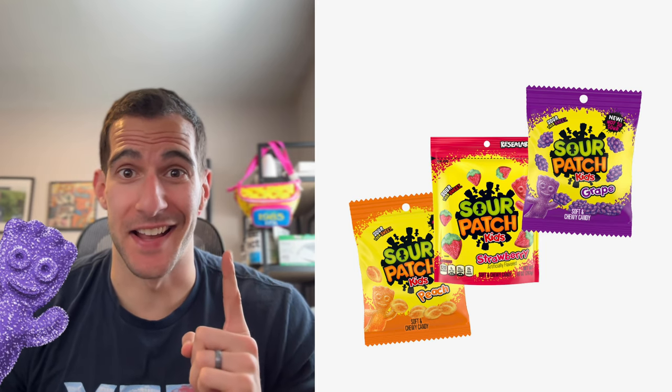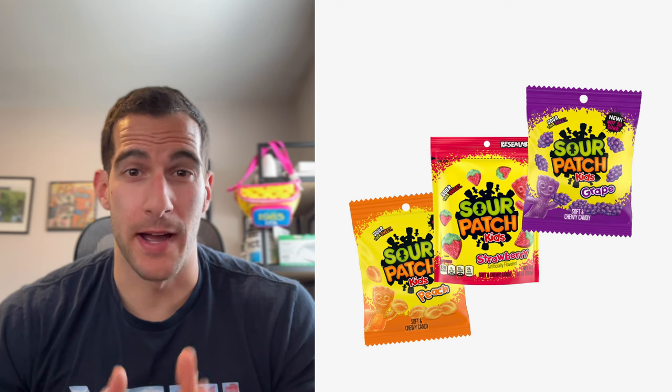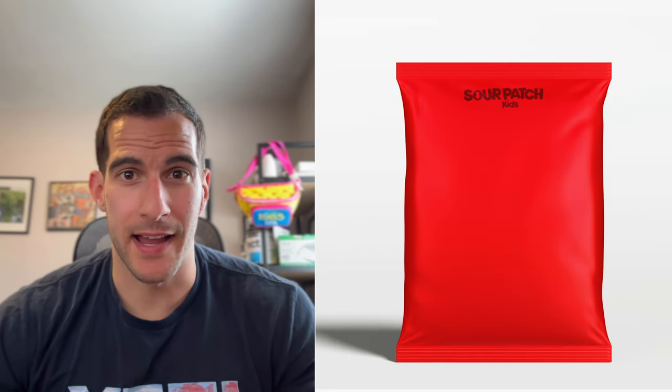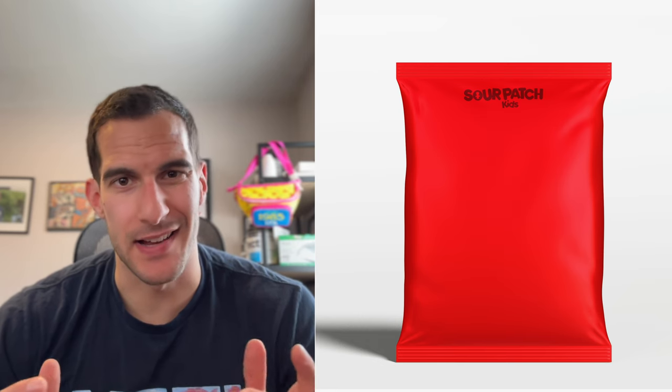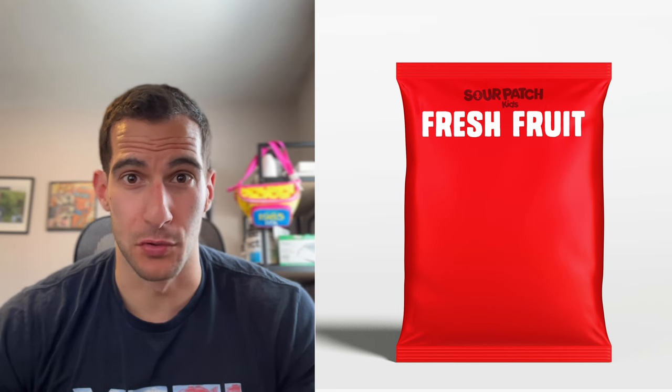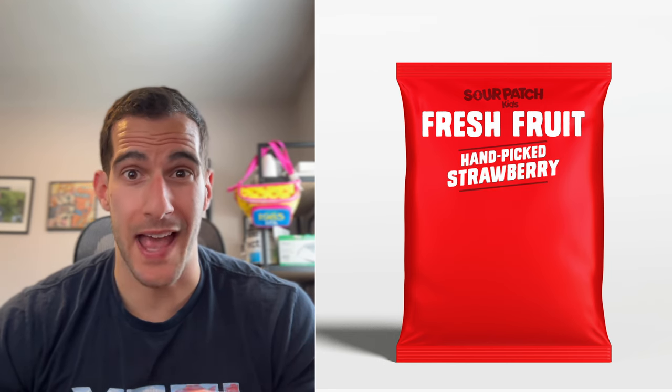First up: rebrand Sour Patch Kids to sound like a health food. We're going to rebrand the Sour Patch Fruit flavors — obviously fruit's healthy. So we'll go with a plain package, make the Sour Patch Kids logo nice and tiny to hide it a little bit. We'll call this Sour Patch Kids Fresh Fruit, and for the flavor name, we'll call this Handpicked Strawberry.